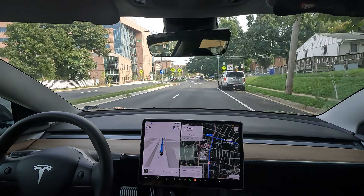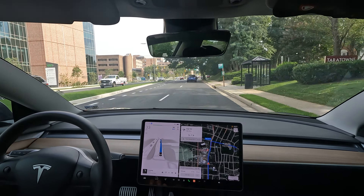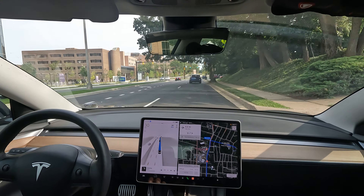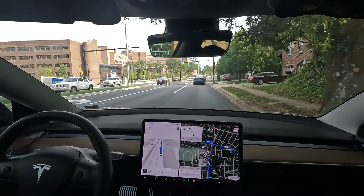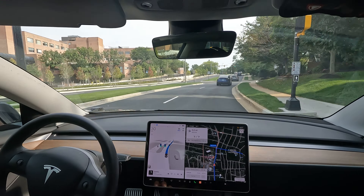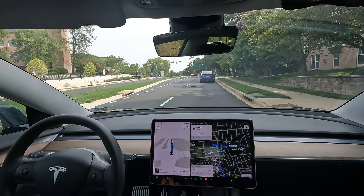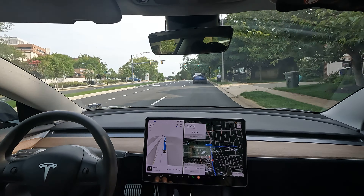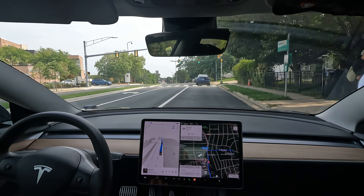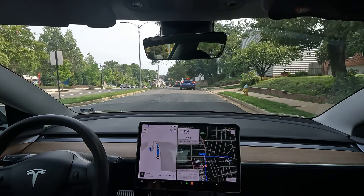So far so good. We're over here on George Mason and FSD is stopping nicely for the Tesla that pulled up in front of us. Looks like we're going to come to a right turn at the next light — not this one but the next one. Nice job catching the yellow light too.